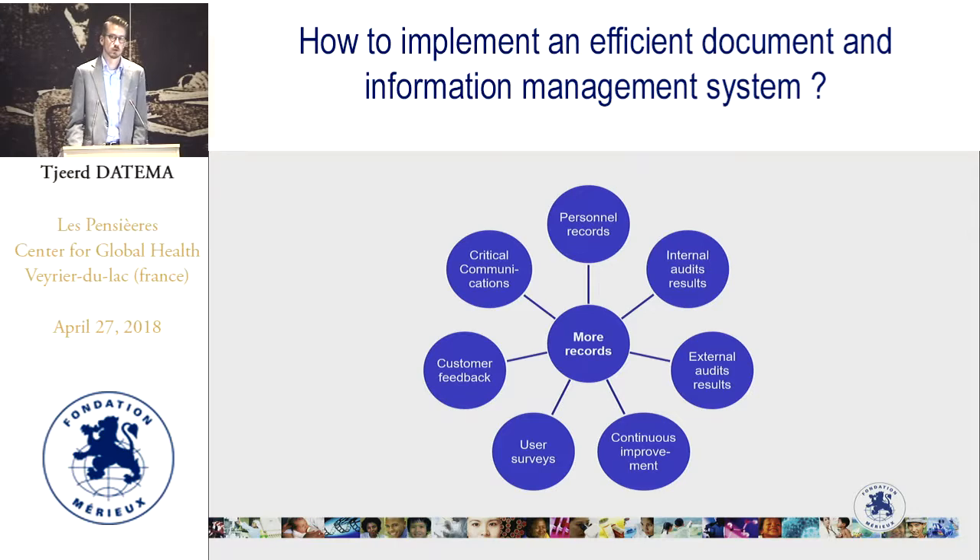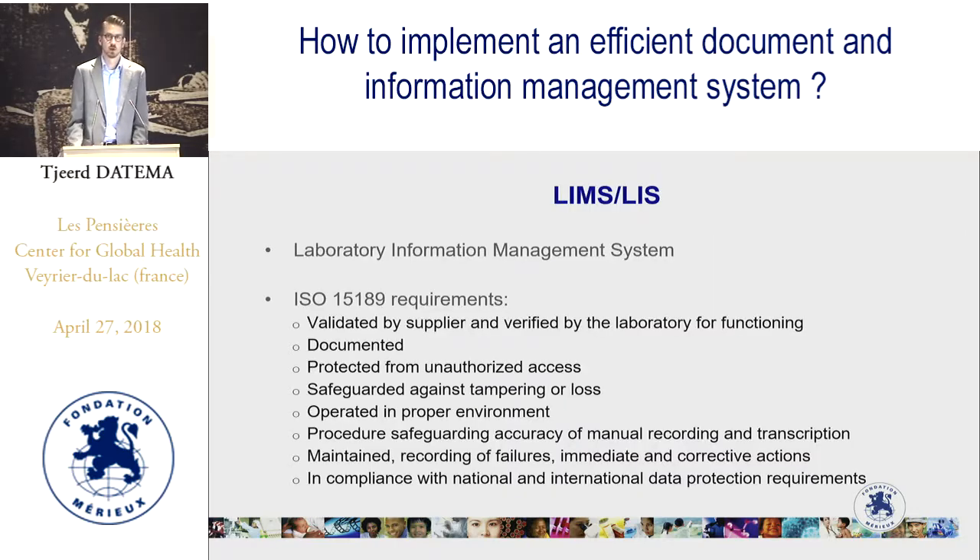With so many different types of records, we need a laboratory information management system. ISO 15189 has several requirements for managing information: the system needs to be validated by the supplier and verified by the laboratory for correct functioning. It needs to be documented — there must be an SOP on information management. It must be protected from unauthorized access, safeguarded against tampering or loss, and operated in a proper environment. Procedures must exist for safeguarding accuracy of manual recording and transcription, a maintained recording of failures and corrective actions, and compliance with national and international regulations for data protection.